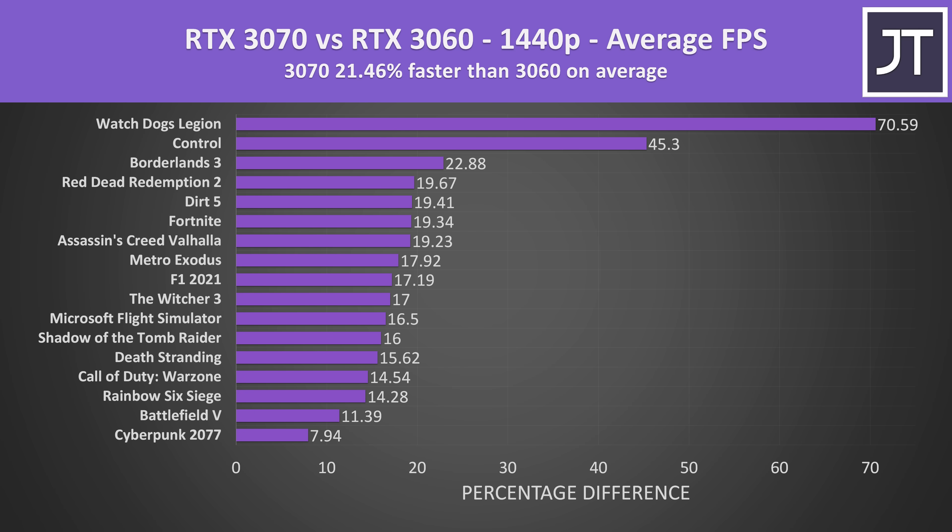Stepping up to the higher 1440p resolution, the 3070 pulls further ahead with a 21% average improvement. Many gaming laptops with these two GPUs are starting to feature 1440p screens now, so the differences here might be more relevant to you depending on your screen configuration, or if you plan on using an external monitor. Worst case, Cyberpunk was just 8% higher with the 3070, but Watch Dogs and Control are basically outliers. For the most part, I think the 6 gigs of VRAM in the RTX 3060 is enough in most modern games even at 1440p, but those outlier games could be giving us a preview of what to expect a few years from now as games continue to get more demanding.